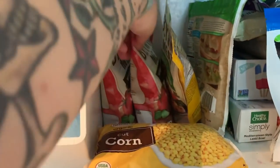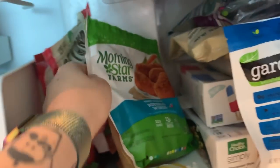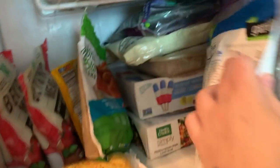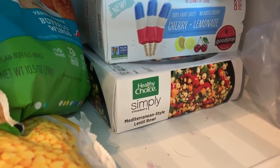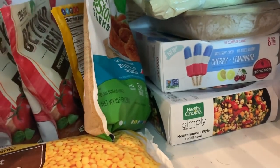In the freezer we have some Beyond Meat crumbles and chicken strips, Morning Star Farms buffalo nuggets, some coffee from Hawaii, some fake fish — these are so good. Also some popsicles, and a vegan Healthy Choice that I have not tried yet but I'm really excited about it.